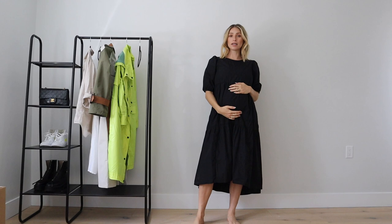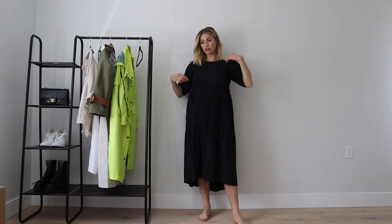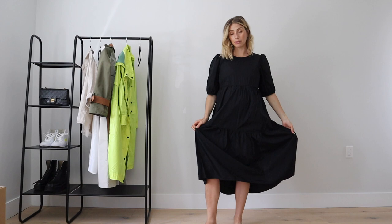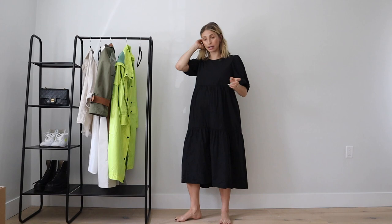This is another dress from Aritzia - I actually saw a similar version on one of the employees there. It totally works with the bump. It's quite a voluminous dress, a size small. I've been wearing this a ton - it's really comfortable and easy to wear with flip flops, sandals, or my super chunky black boots. The feminine girly dress with masculine heavy boots is a really cool look.